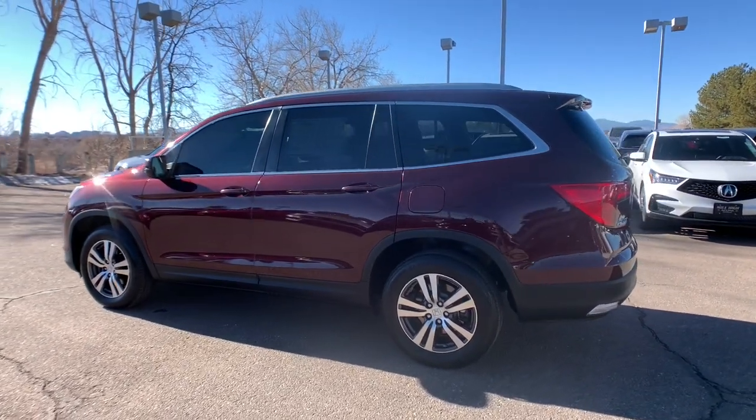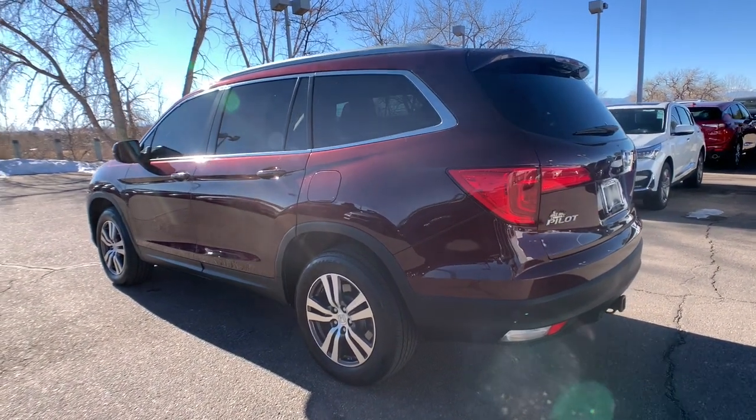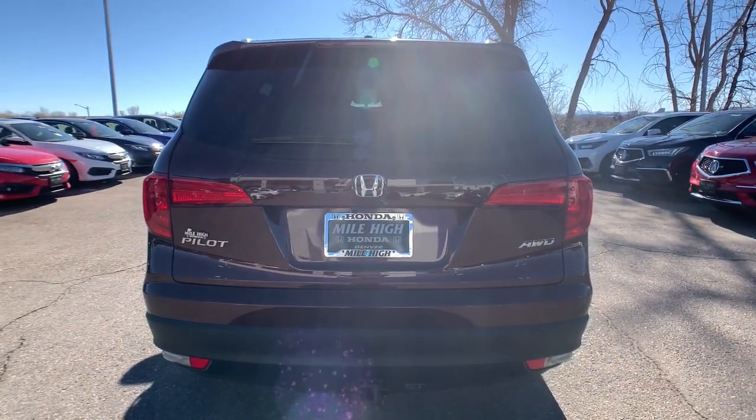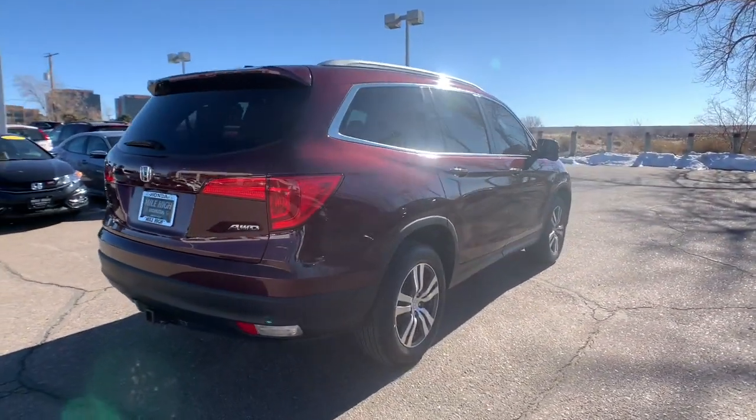Looking for a can-do family SUV? This stylish Pilot delivers a smooth, comfortable passenger experience, with seating for up to eight, the latest in safety and connectivity technology, powerful performance, all-wheel drive, and ample cargo space.